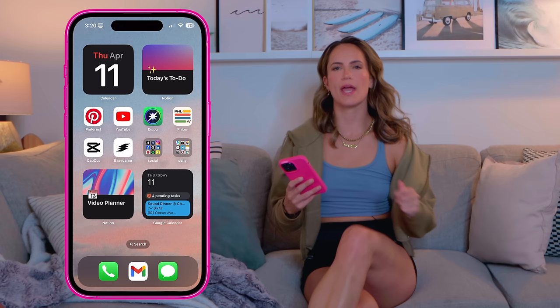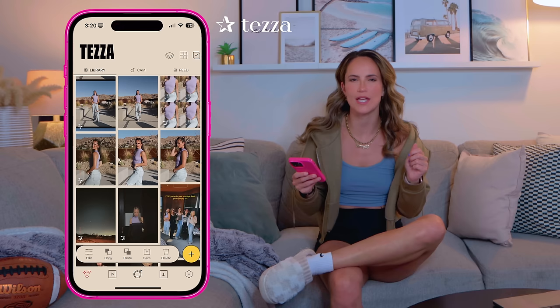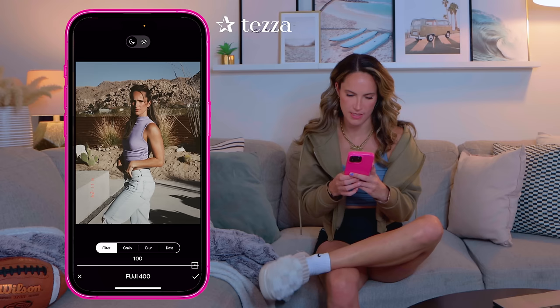Another camera app that I just redownloaded and am obsessing over is the Tezza app. I've been using it for more vintage, nostalgic, VHS-type edits. There are all these different film grain filters — I really like one in particular. I do pay for it — I think it's $5.99 a month. I also love adding text in it. I'm in a flash photography era right now — I took my G7X out shooting photos at the bar and brought them into Tezza. I'm loving that app as well. Those are the three camera apps I've been really loving right now.